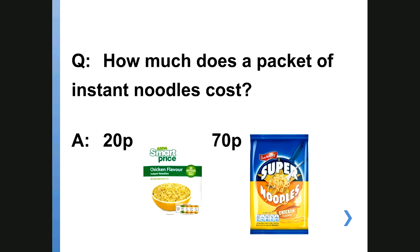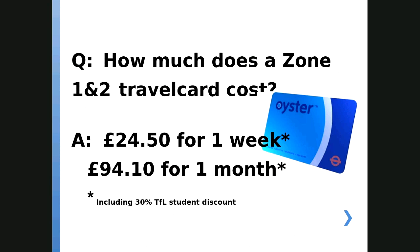There's the student staple diet — hopefully not of course, we encourage healthy eating — but even with things like instant noodles you can see there's quite a price difference between different brands. And then this is something important to think about: if you've got travel for getting into university and you're going to live somewhere in and around the middle of London, start thinking about these costs. A weekly travel card costs £24.50, and as a student at SOAS you can apply for the TfL student discount, which is actually 30% less than most people pay.